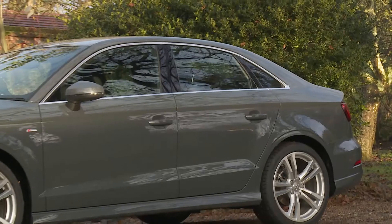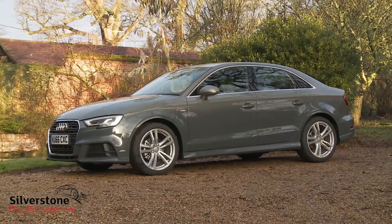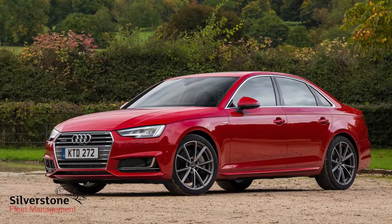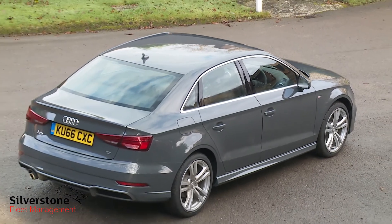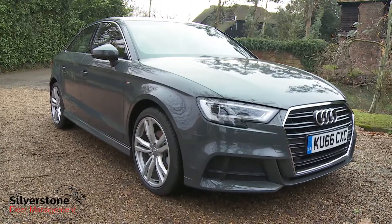It's an Audi A3, but not perhaps quite as you know it. Here we have the saloon version, designed to bring the brand's cool elegance within the reach of those who might find the only slightly larger A4 a bit of a stretch. We all like the idea of good things in sensibly sized packages — in essence, that's what this is.